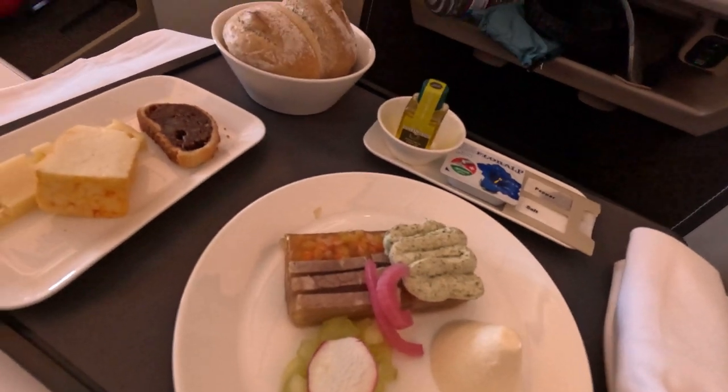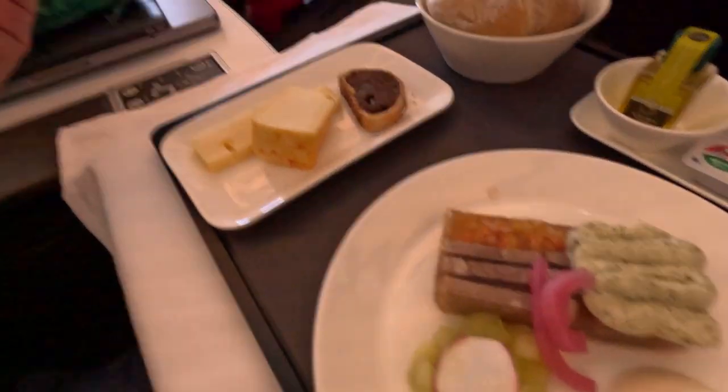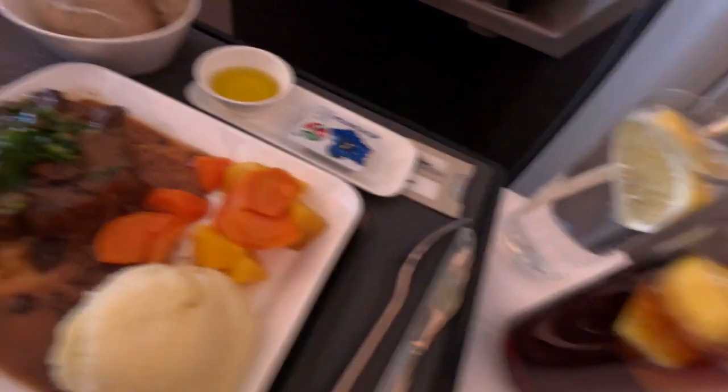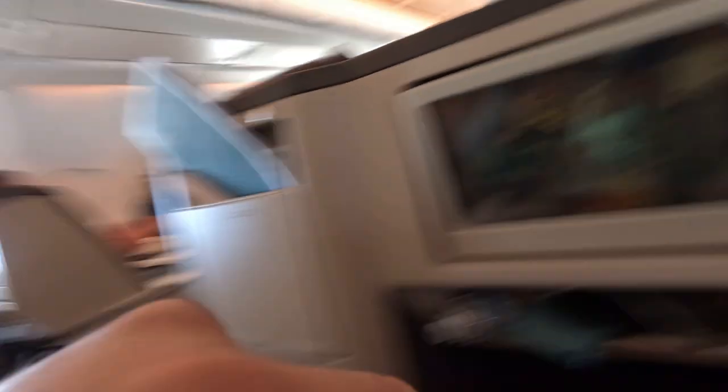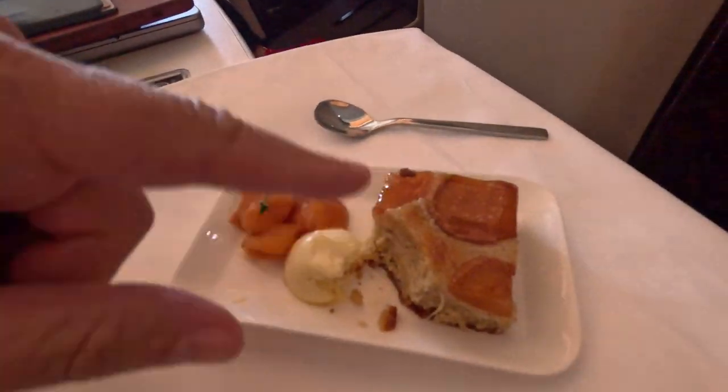First dish here — looks good, let's taste it. Important is the olive oil and bread. So the main dish has arrived. The filet looks good. Still watching Robert De Niro — this guy is amazing. Going to the dessert now — a delicious cake. And still watching.